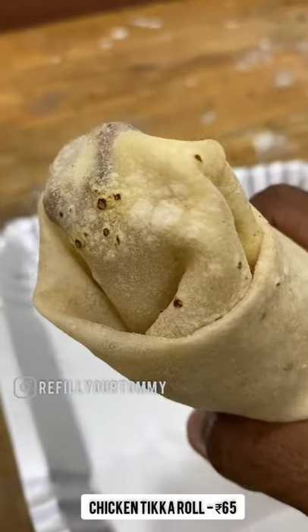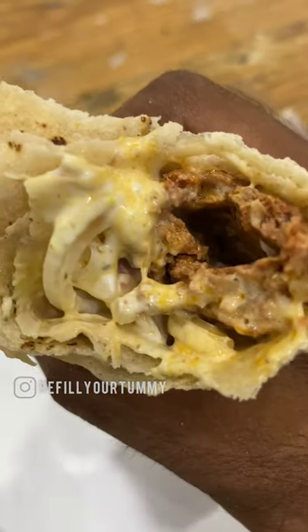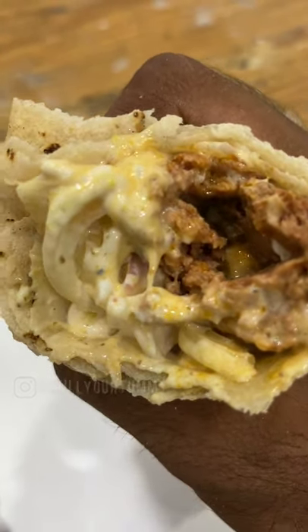Chicken Tikka Roll — it is Rs. 65. It is perfect in Rumali Roti. The Chicken Tikka filling is excellent.